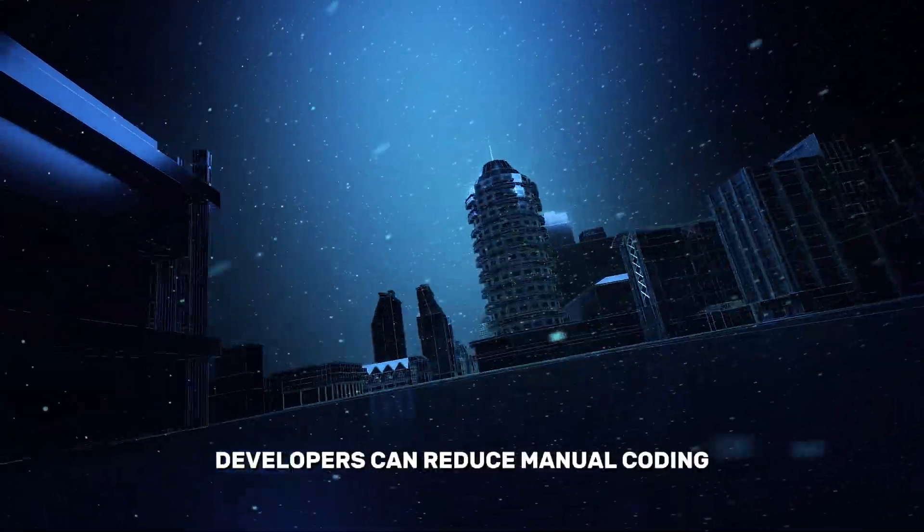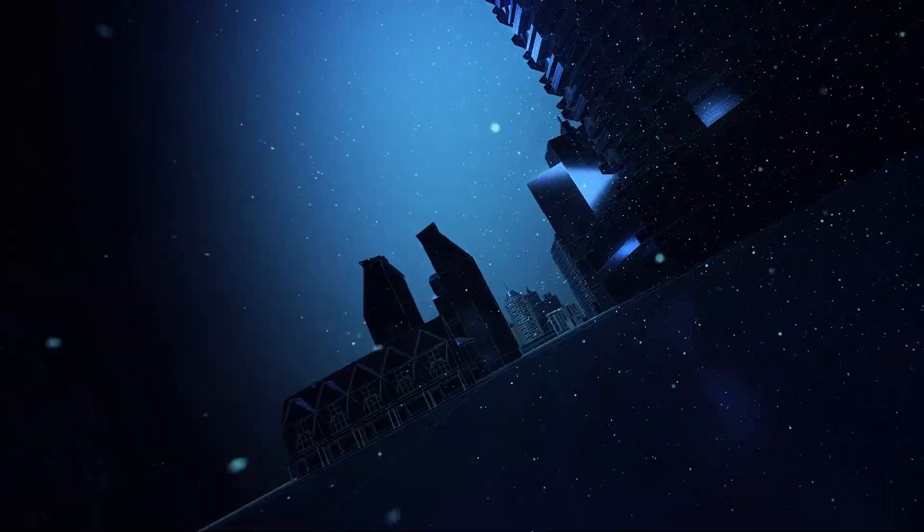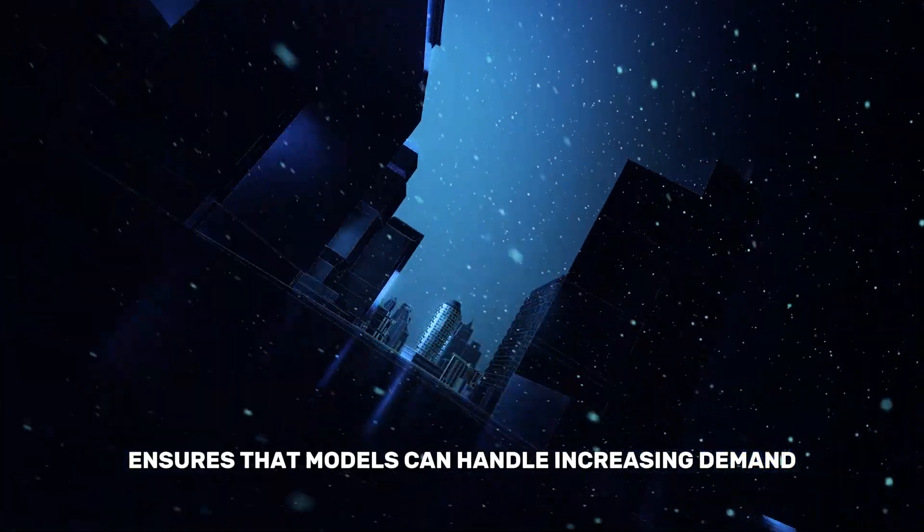Developers can reduce manual coding, save time, and focus on refining their ideas. Its scalability ensures that models can handle increasing demand seamlessly.